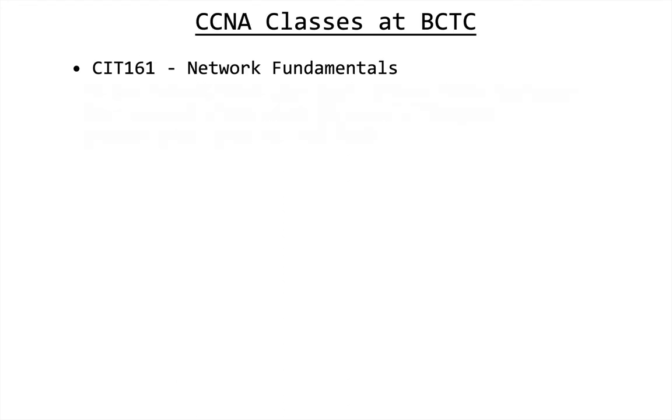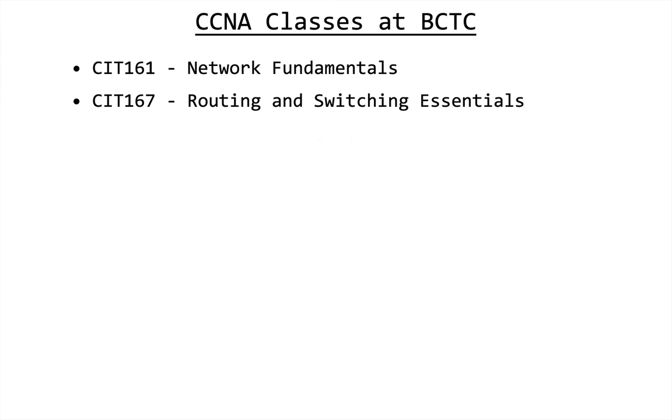As for the classes at BCTC, CIT 161 Network Fundamentals is the first course, which is called Intro to Networks in the Networking Academy. After that you take CIT 167, Routing and Switching Essentials, and then CIT 212, Connecting Networks, which covers wide area networks and related topics. That's some brief information if you're interested in getting certified or wanted to know how these classes came into being.